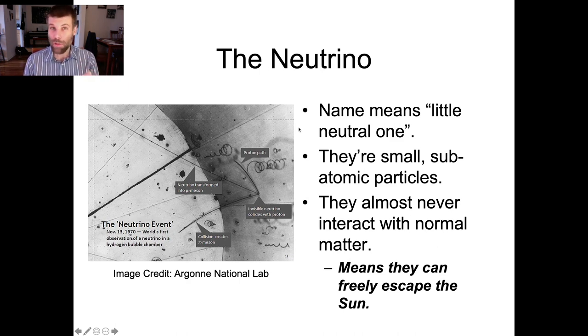One of the things that means for us is that once the sun makes neutrinos, they freely escape. All of the normal energy — the photons and the kinetic energy of the atoms and everything — takes tens or even hundreds of thousands of years to bounce around inside the sun before it manages to finally stumble its way out to the surface and be radiated out into space.